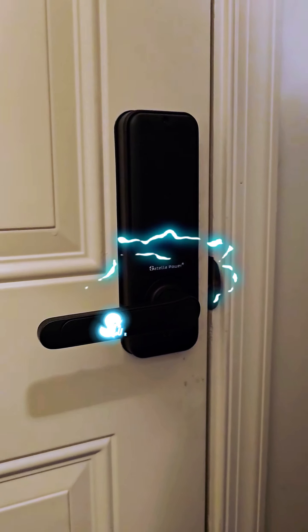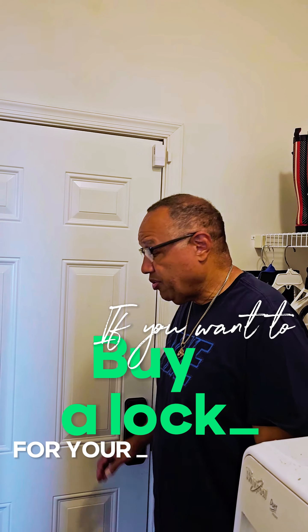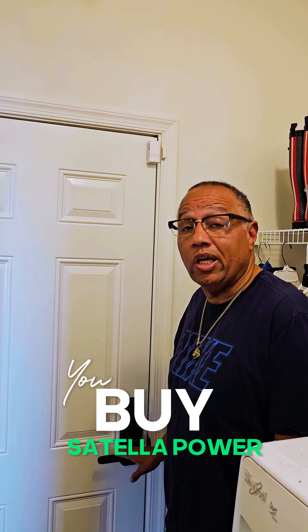What I feel about this lock — I've been looking for locks for several months. This lock here, to me, is a way better lock than the rest of those. It's also convenient, secure, and it's also safe. I would recommend anyone: if you want to buy a lock for your home, you want to step up.